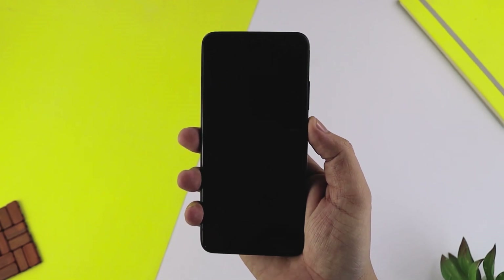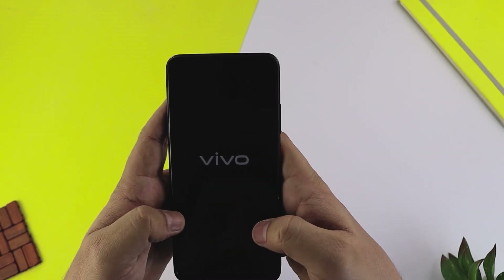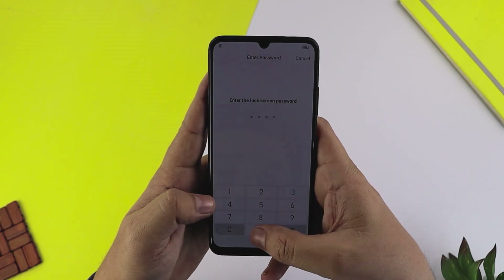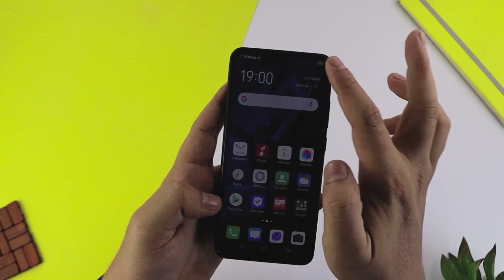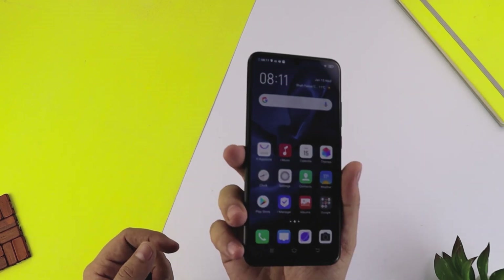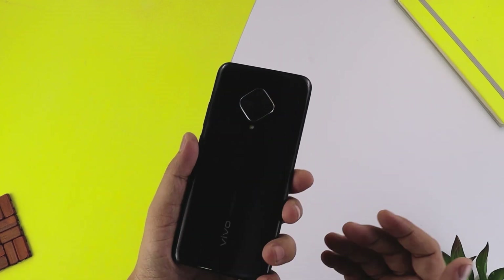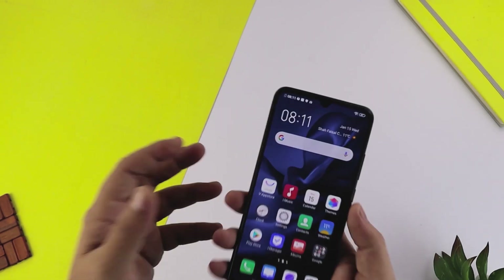Phone को power on करते हैं, जल्दी से phone का setup करेंगे और बात करेंगे phone की specifications पर। Phone ने अपना setup complete कर लिया - यह है Vivo का S1 Pro। In-hand feel बहुत ज़्यादा जबरदस्त है और खूबसूरत display नज़र आता है। Back पर 'Designed by Vivo' लिखा हुआ है और यह mystic black color बहुत ज़्यादा खूबसूरत है।